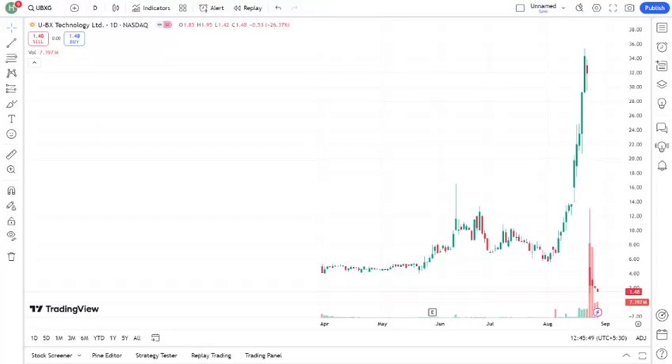Hey, what's up, everyone? Welcome back to the channel. If you're new here, I'm your name and I create videos to help you make informed decisions in the stock market. Today, we're diving into an interesting stock, UBXG. Whether you're a seasoned investor or just getting started, this one's for you. So, let's get right into it.